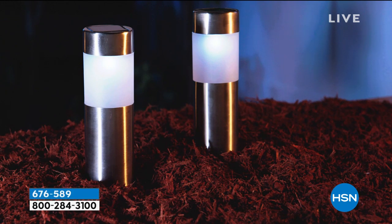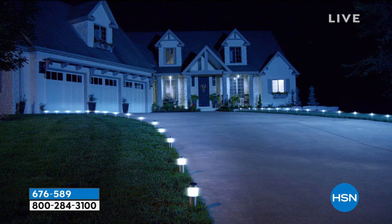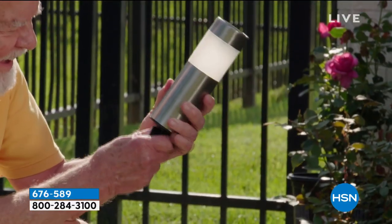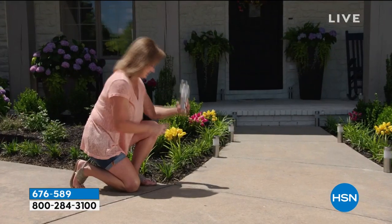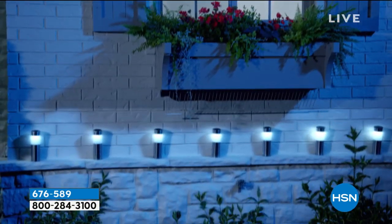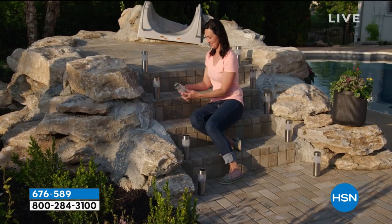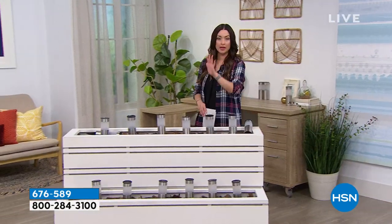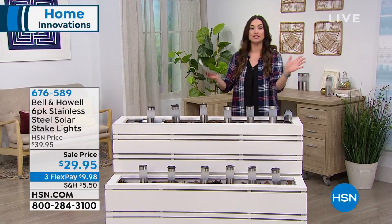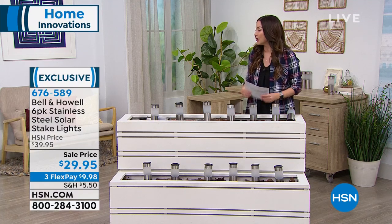Now let's take it outside. Imagine approaching your front door at night or sitting out back with beautiful illumination that is all solar — no fuss. We've seen the disc lights and boring designs, but these have a very cool contemporary design. Already five-star reviews on HSN.com. They're from Bell and Howell — today you get a six-pack of stainless steel solar lights. We've taken $10 off and you're getting them home for under $10 on your charge card.